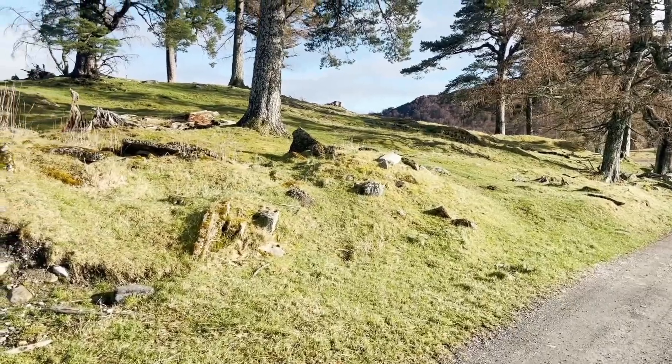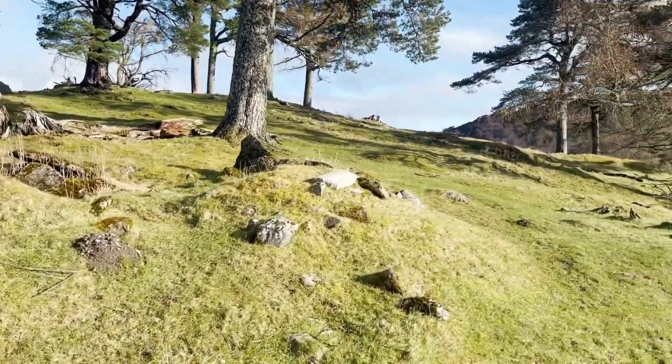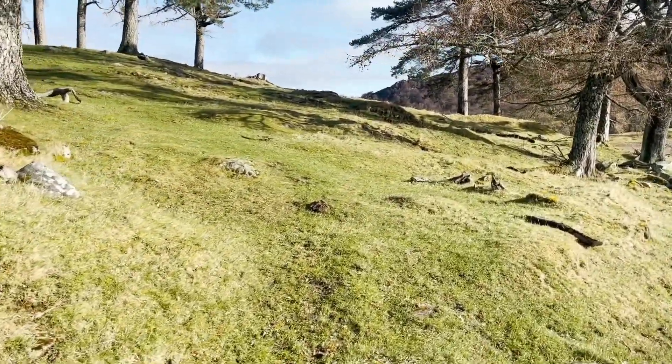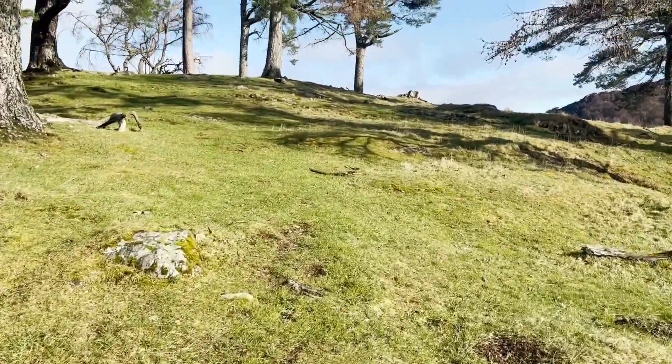Let's just take a wee walk up Cragnadon. It's actually an old hill fort at one time here. You'll be able to see the stone foundations of the walls once we get to the top.